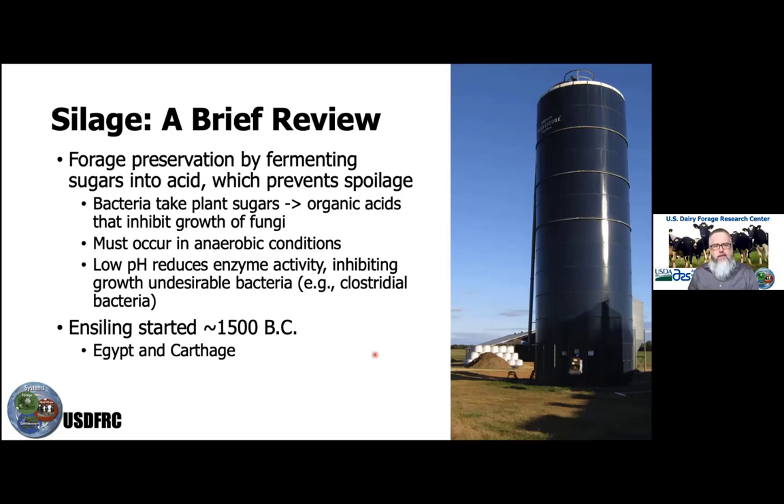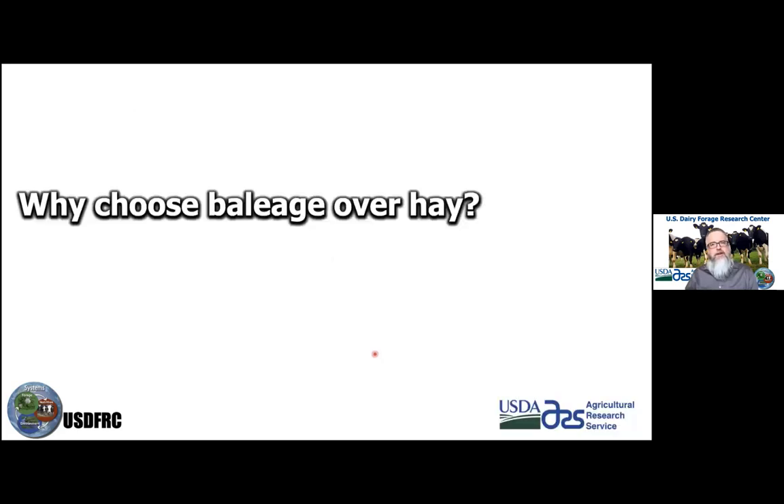It warrants discussion about the rationale — what builds the argument for why we would choose baleage over hay. The previous speakers did a great job talking about developing a hay production system and marketing that product, and some using baleage in that process as well, with some quite interesting new packaging.